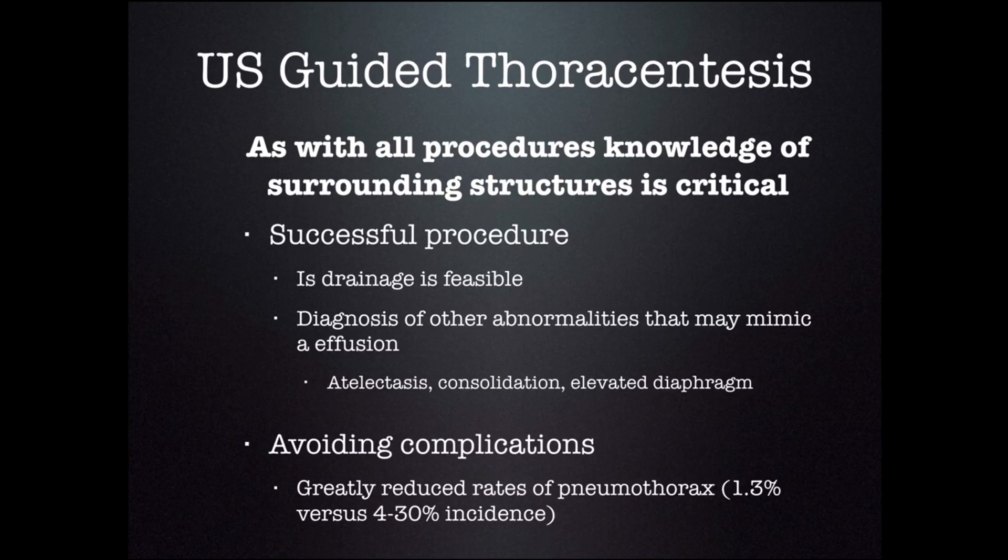It also makes the diagnosis of other abnormalities that may mimic an effusion, such as atelectasis, consolidation, or elevated hemidiaphragm. This helps you avoid complications.